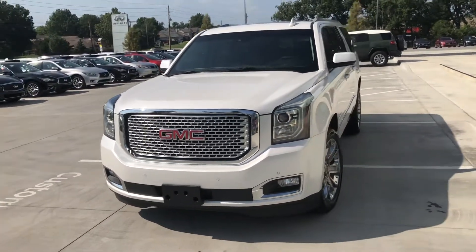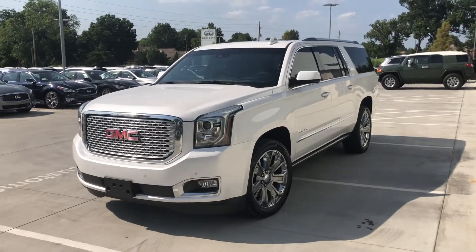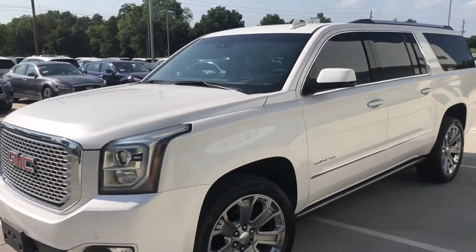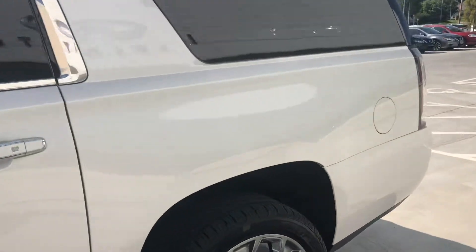Hey Jason, it's Connor over at Jackie Cooper. Here is that Yukon XL you had asked about. It is a Denali, so it's fully loaded. This thing is extremely clean.